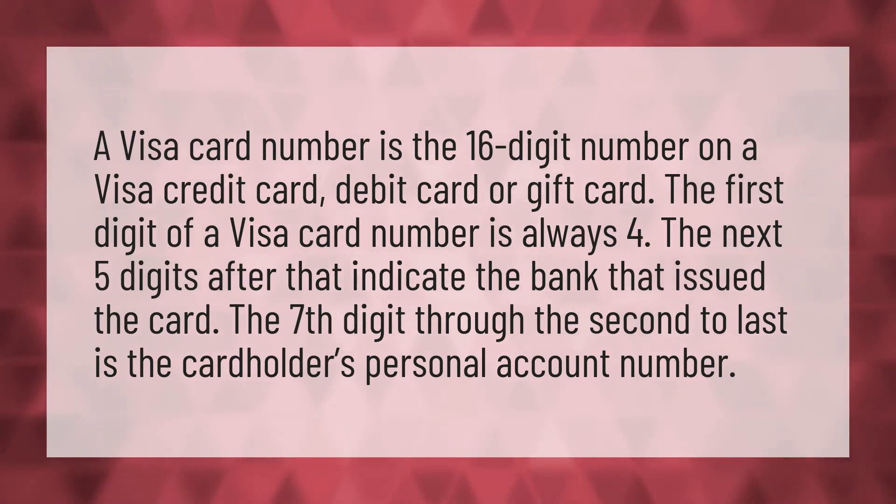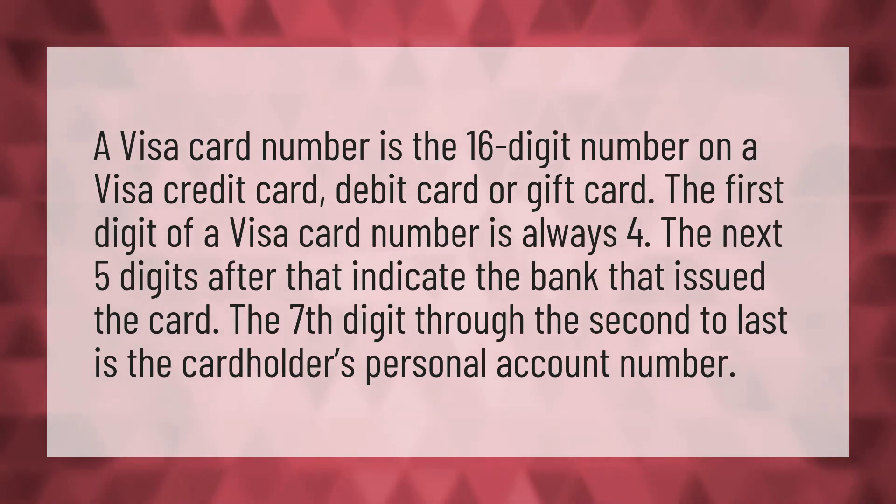A Visa card number is the 16-digit number on a Visa credit card, debit card, or gift card. The first digit of a Visa card number is always four. The next five digits after that indicate the bank that issued the card. The seventh digit through the second to last is the cardholder's personal account number.